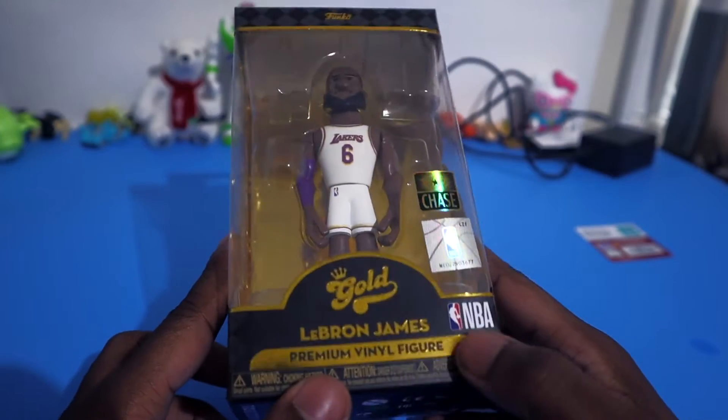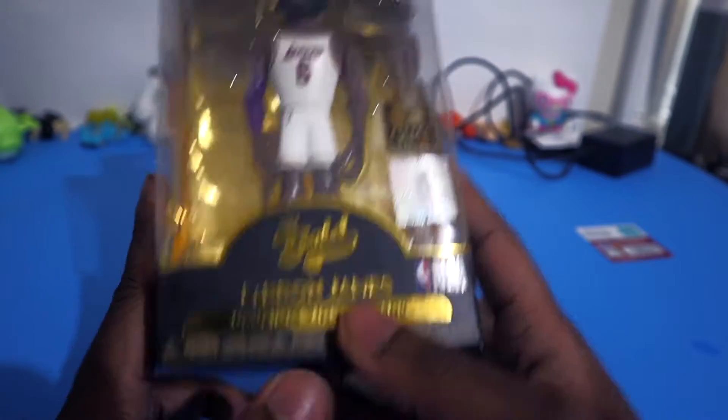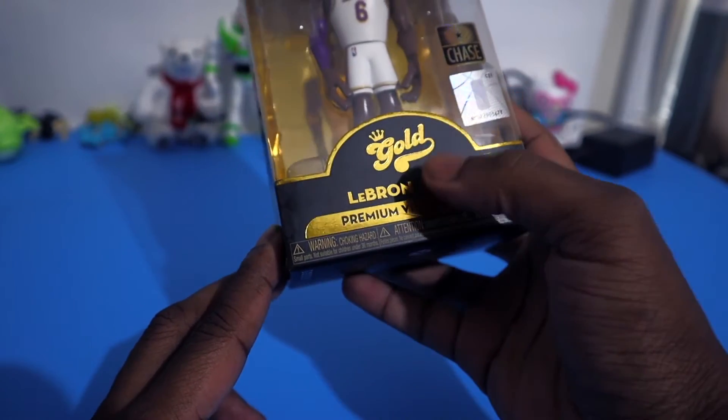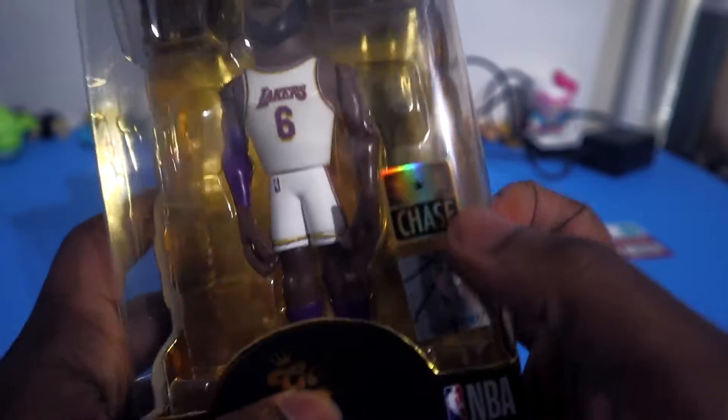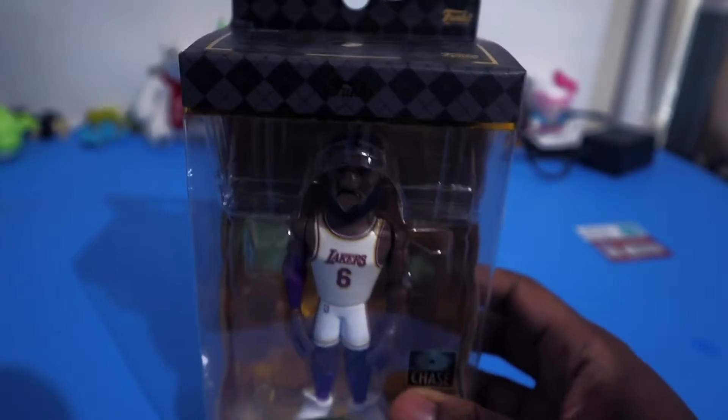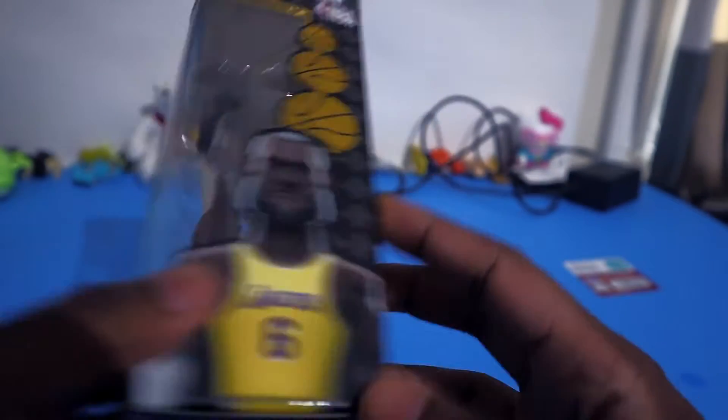We got a LeBron James figure, made by Funko. It's not the pop though — this one is called the Funko Gold Series. He's supposed to come with the yellow Lakers jersey, but I got the chase, so that's why I picked it up. It was only like $10, so I'm gonna hold on to this one for a while.